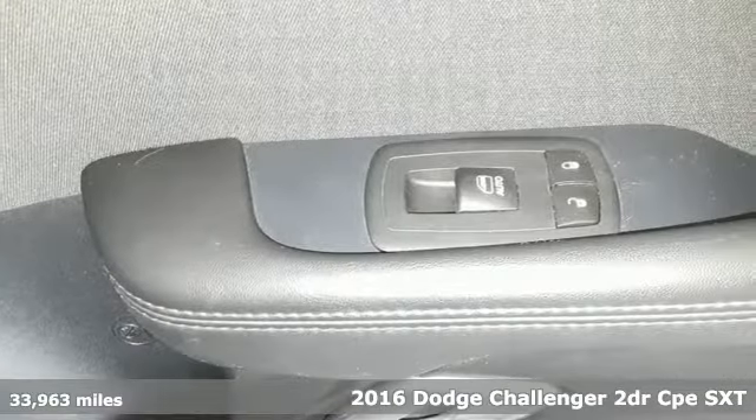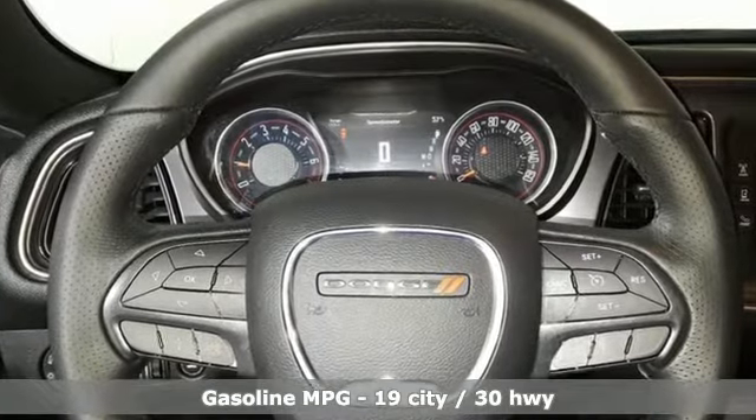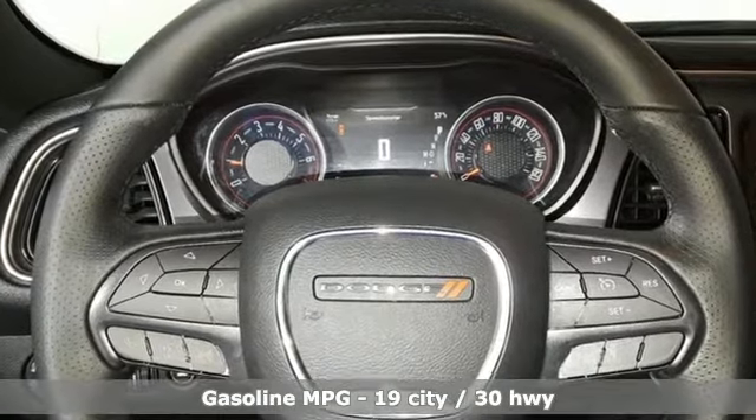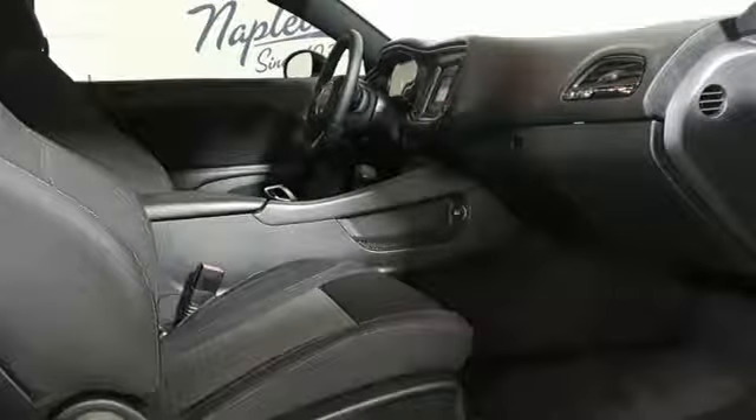It comes with great features you'll love: streaming audio, doors and push button start proximity key, dual zone climate control, configurable instrument gauges, and wireless phone connectivity.